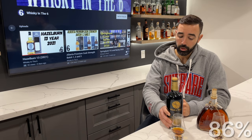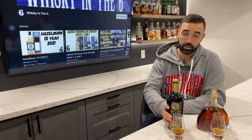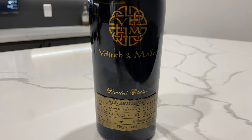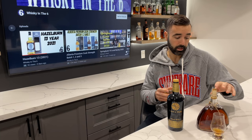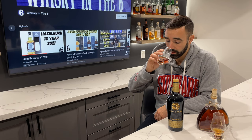Moving over to this cask strength single cask 30-year-old Armagnac — so 20 years older, higher ABV, not really a fair comparison, but it's the only two Armagnacs I currently have so I figured I'd put them together and give you guys a bit of a range. This one's going to be a lot harder to acquire, whereas the Damblat is on shelves pretty much everywhere and probably for a lot less than $80 — the LCBO tends to be a little higher than everywhere else. Beautiful nose on this.